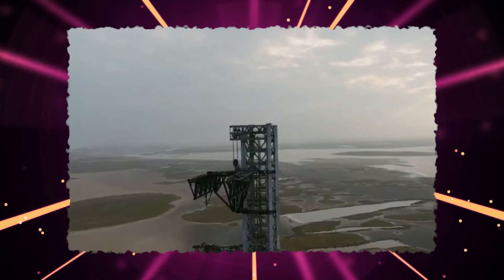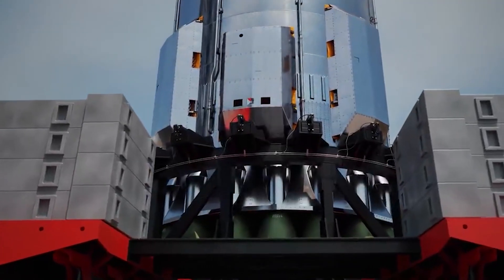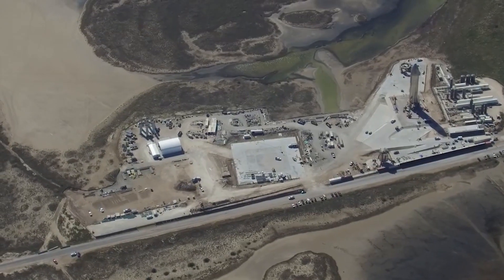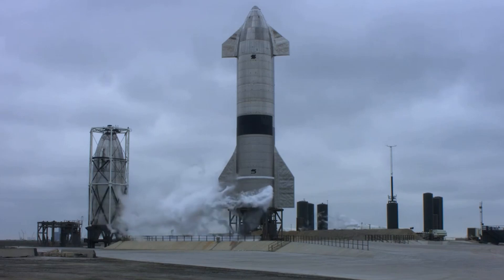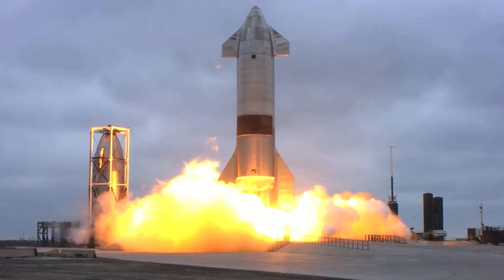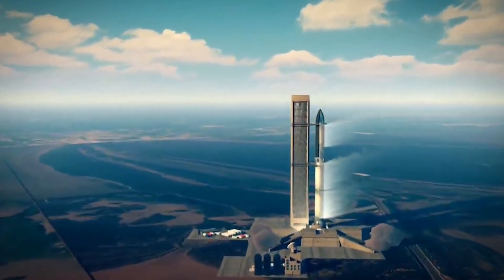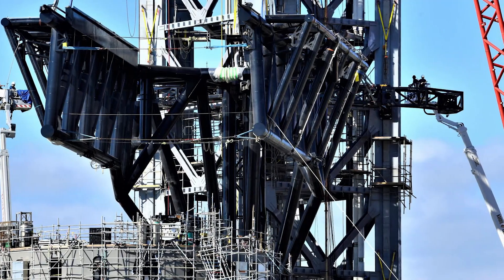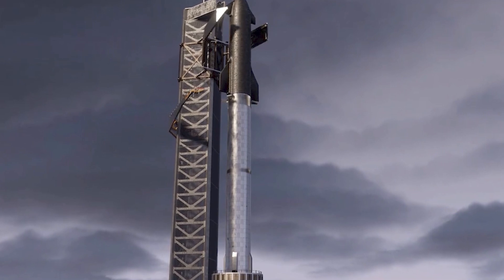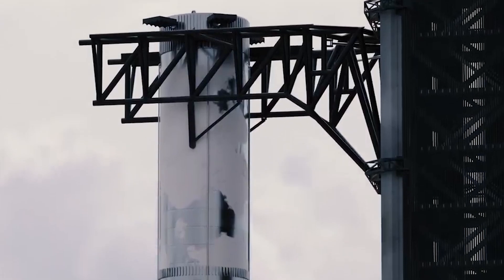For now, imagine how the Mechazilla will look when it stacks Starship SN20 atop Super Heavy Booster 4. Since the launch tower was not yet completed, SpaceX used a massive crane to stack the Starship. Musk voiced out that the company intends to conduct at least a dozen Starship flight tests to accelerate the development of the launch system. Concerning the primary operation of the Mechazilla Catcher, it will also retract into a hooded enclosure connecting Super Heavy to power, communications, and propellant supplies.